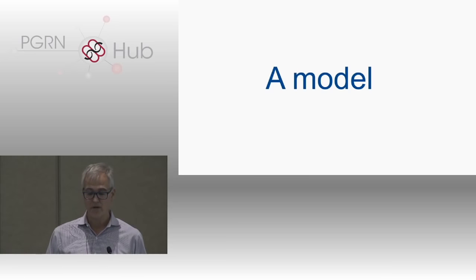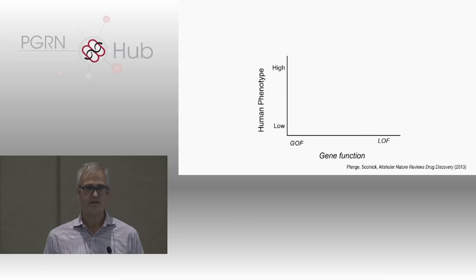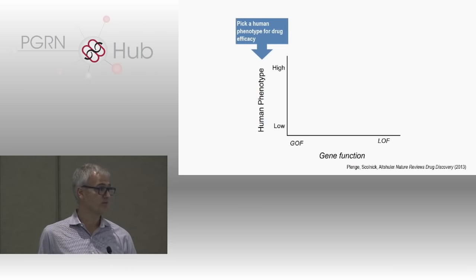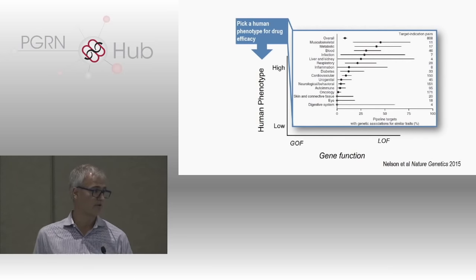Let me build on this model further, because lots of people say we'll use human genetics, find drug targets, and voila, have a wealth of new drugs — of course it's far more complicated than that. One way to think about it is putting on a graph function and phenotype, where human phenotype is along the y-axis and gene function along the x-axis — you can think about this very much like a dose-response curve. The first step is to pick a human phenotype that is a good surrogate for drug discovery. Matt Nelson talked yesterday about phenotypes that are actually good surrogates for efficacy.